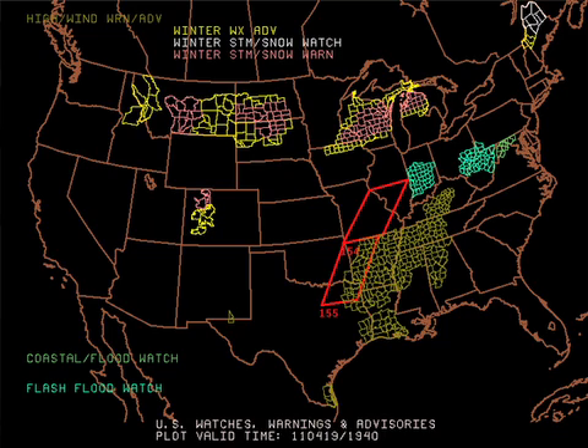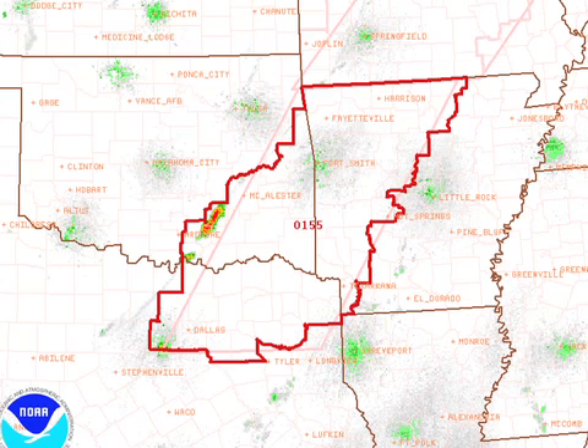Sure enough, things are beginning to heat up. There's the watch-warning map, and we've got tornado watches up from northeastern Texas into central Illinois, wind advisories ahead of that, and winter weather advisories back in the cold air. The lead tornado watch this afternoon is in effect until 10 o'clock tonight for northeast Texas — it does include Dallas-Fort Worth, up into Arkansas and Oklahoma. You can see that big storm developing a little east of Ardmore, Oklahoma, along the dry line.